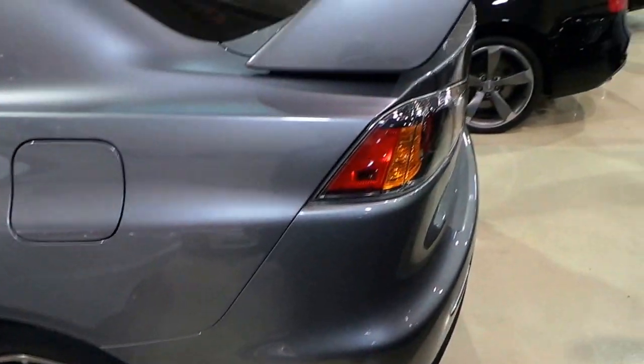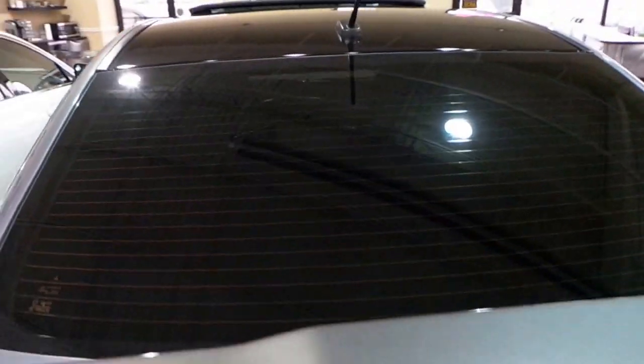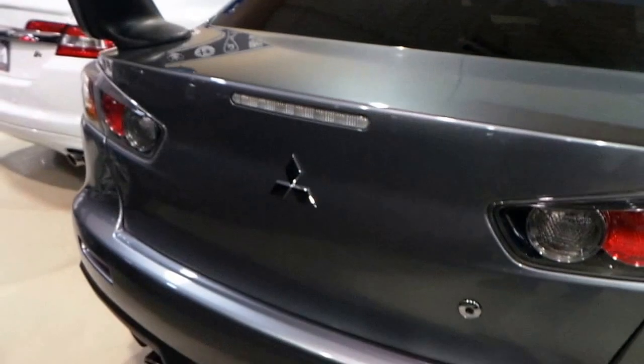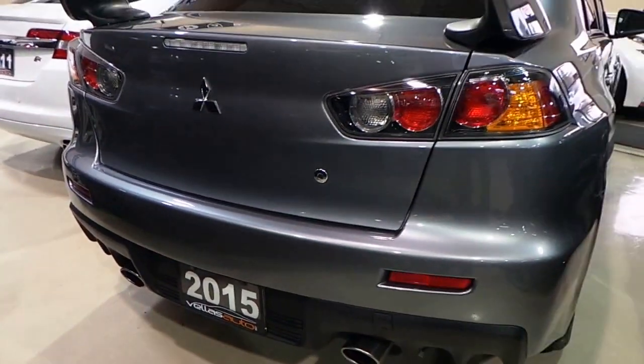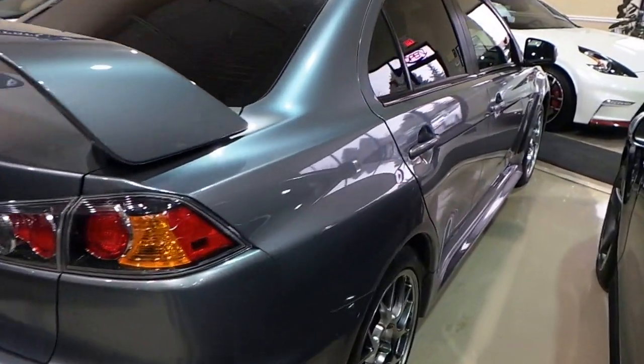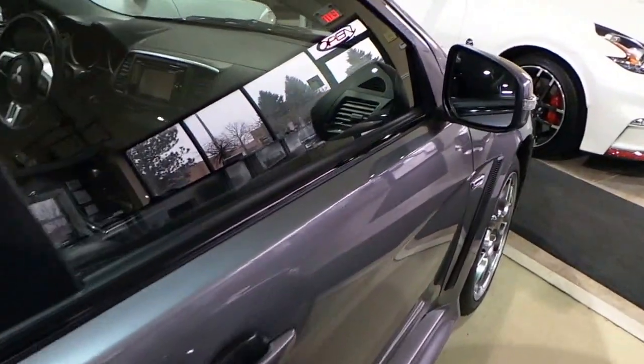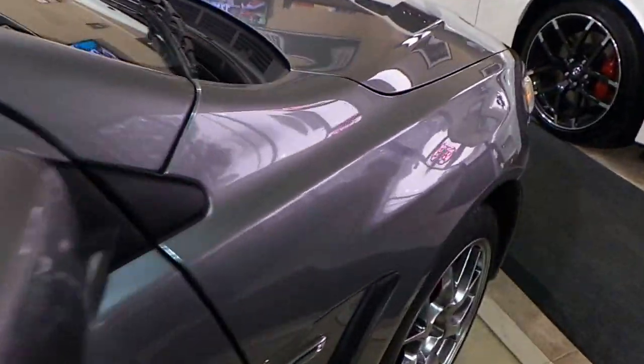4 brand new tires on it. It's got the wing. Factory exhaust. This one hasn't been tampered with.